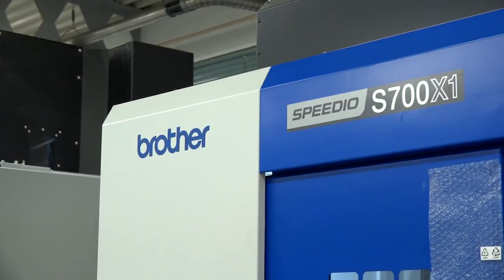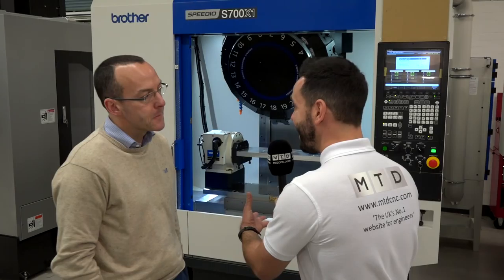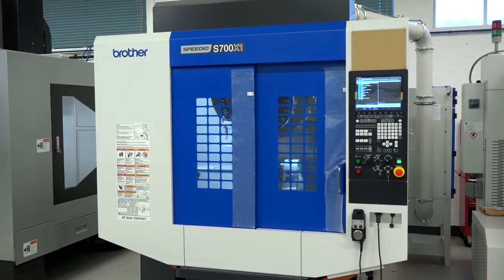Tim, the Speedio S700 X1. I've always associated Brother machines to be very small, but actually this machine has got a 700mm x-axis, 400mm y-axis. This is quite large.